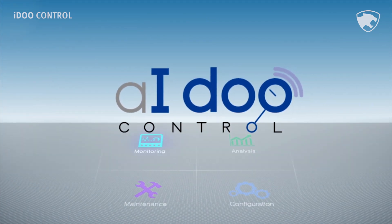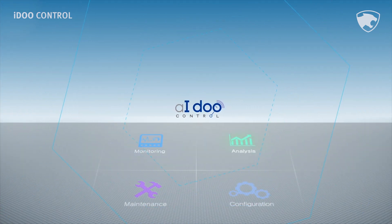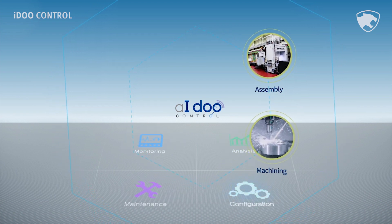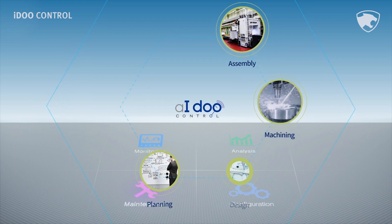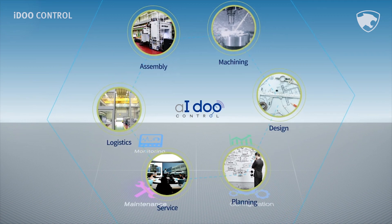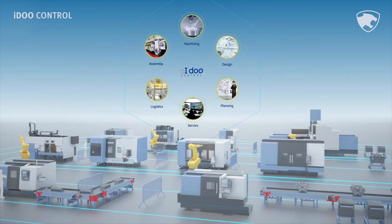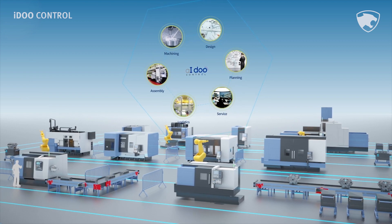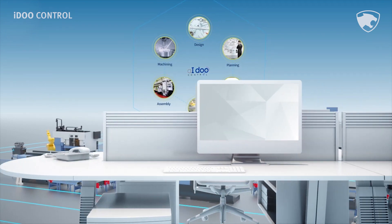The smart factory solutions of Doosan Machine Tools join together all steps included in the manufacturing value chain, starting with the key process stages of manufacturing and assembly, and extending all the way to the planning and design stages. Integrated management can be efficiently performed on the overall manufacturing and sales processes, with the future goal of including distribution and service.